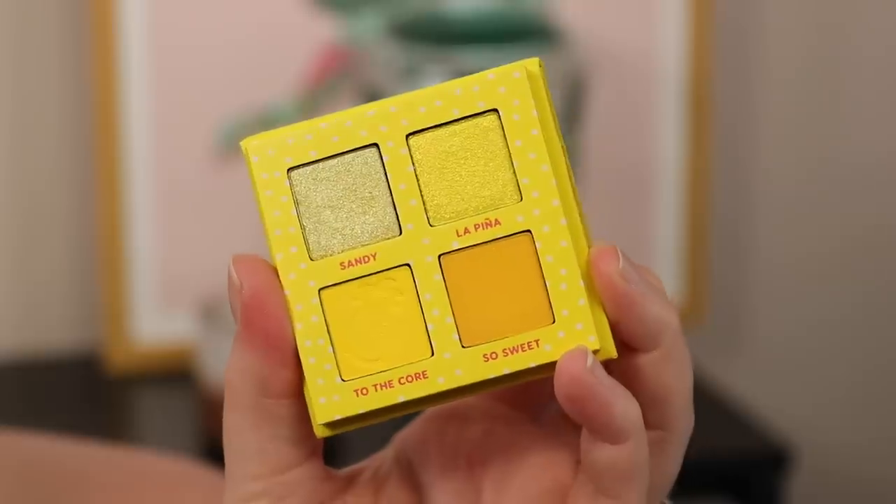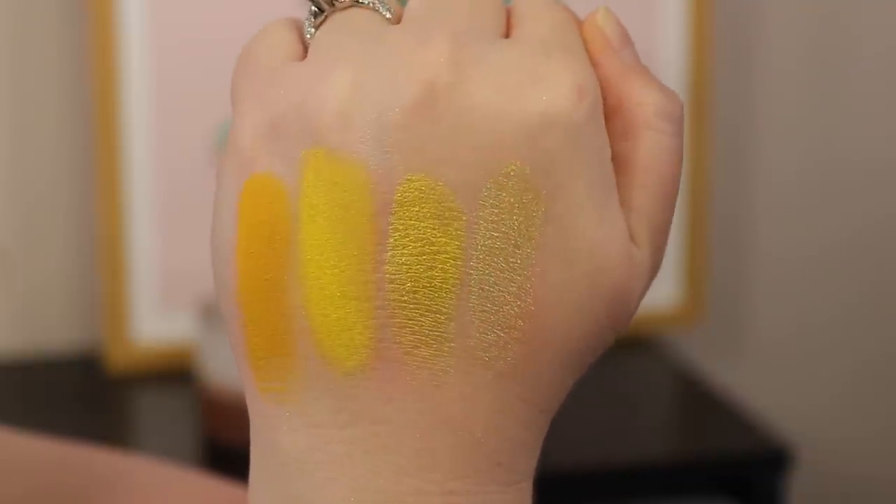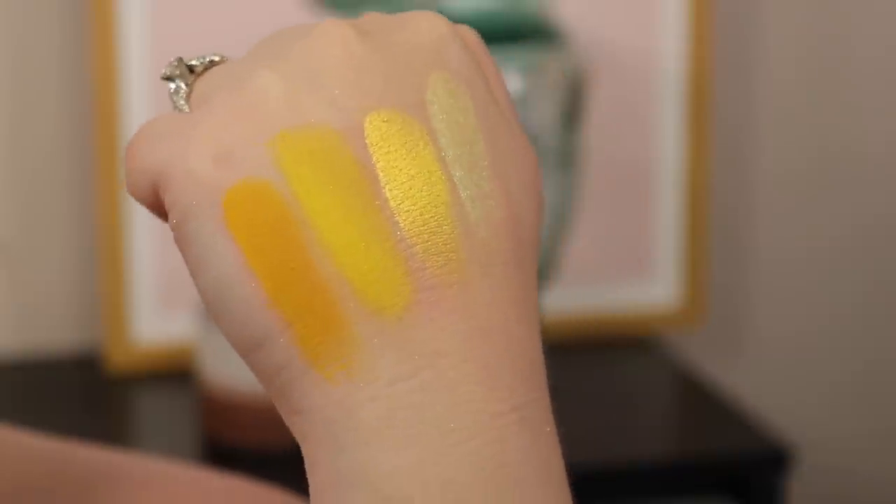This one was just too cute not to include — it's the Pineapple Cake palette from ColourPop, from the Hello Kitty collection. It's a yellow quad and I used a bit of it today. Just the packaging alone gets me in the mood for something fun and tropical — Hello Kitty with a little pineapple, it's so cute. Inside it's all golden yellows, very monochromatic, but really fun. I always hold onto it because it inspires me to do all-yellow looks.